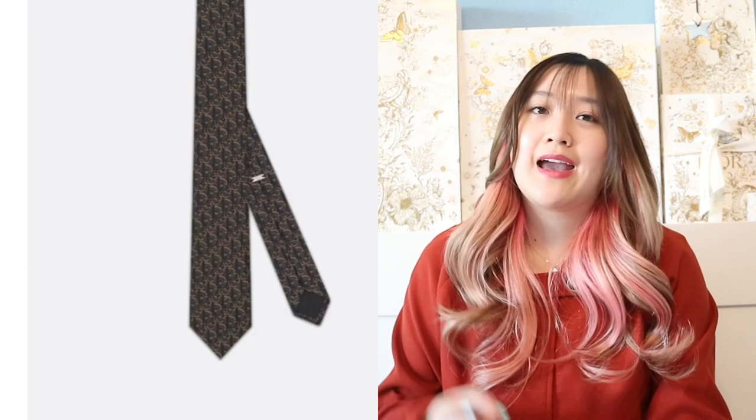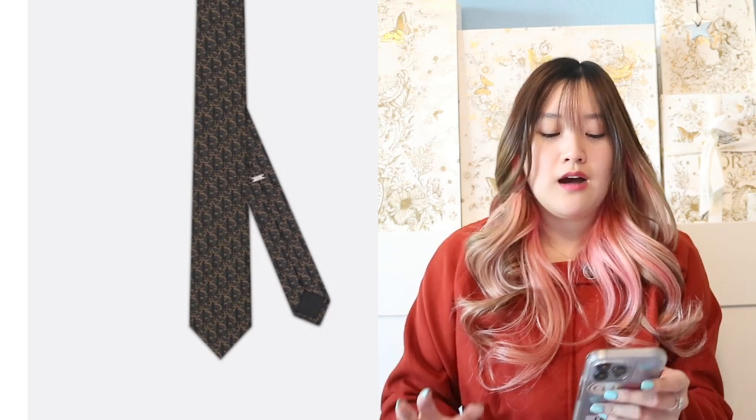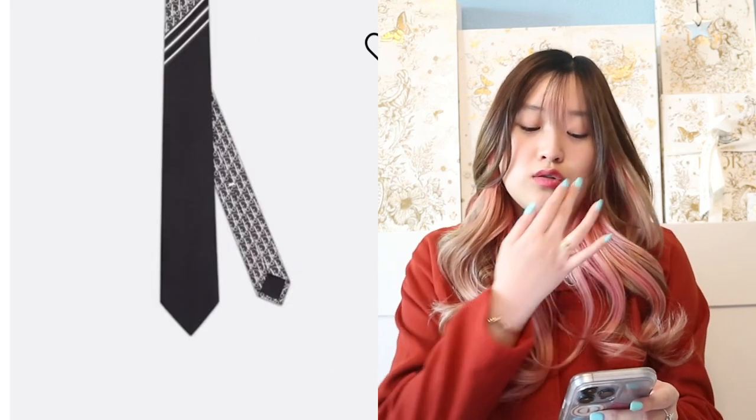The next gift idea is a Dior tie. Dior has a lot of different ties — if your man goes to work a lot and wears ties, definitely get them a luxurious one. Dior has a coffee brown oblique one, a regular black silk tie with a little Dior logo, and a black, white, and gray silk oblique tie, which is really beautiful. This one is going to be $240.